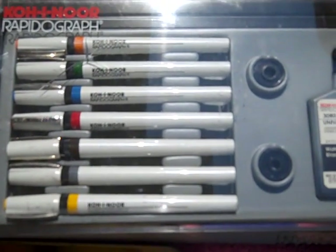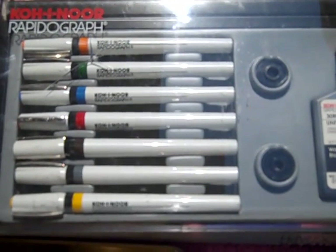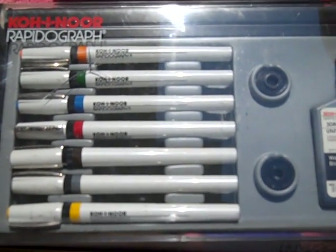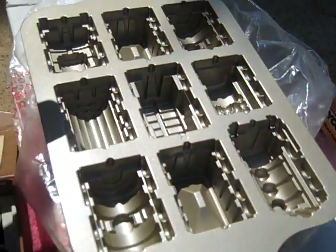Found a Rapidograph set — complete, everything's brand new in it. I saw where Heather had just sold one for like $25 this weekend, so I'll do pretty good on that. I only gave a dollar for it.